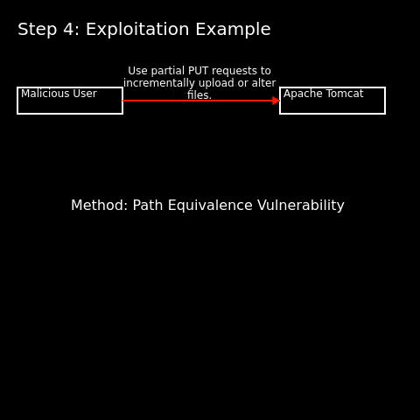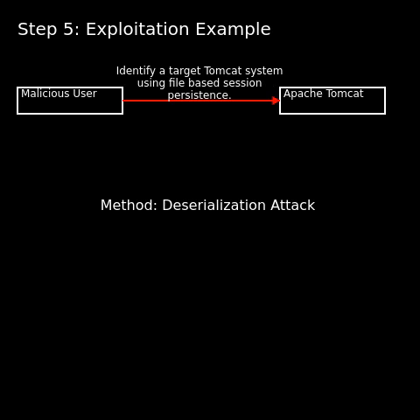CVE-2025-2483 is characterized as a remote code execution and information disclosure vulnerability, stemming from path equivalence issues and the deserialization of untrusted data. In simpler terms, this flaw can allow attackers to execute arbitrary code and access sensitive information if certain conditions are met.